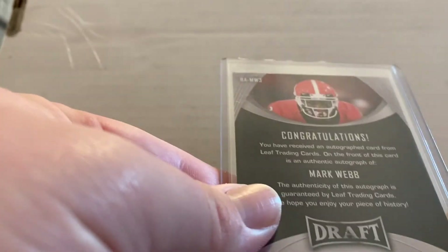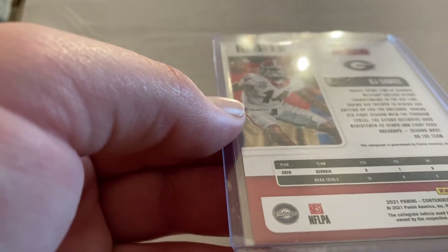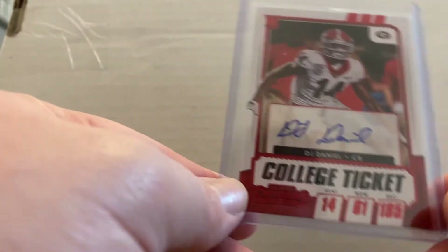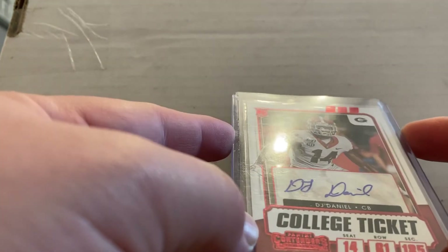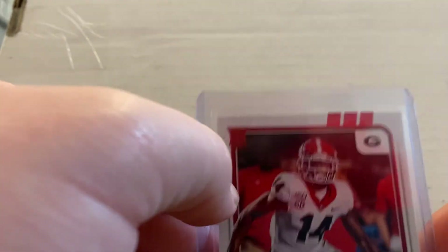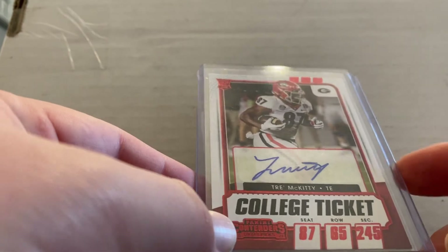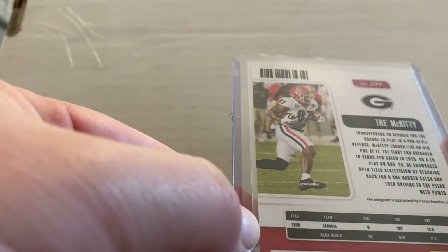We got another 2021 card — this is Mark Webb. I think Mark Webb was a DB; he played great as well. Then we have DJ Daniel — I believe this is a 2021 card too. DJ Daniel kind of waited his turn; I think he only played one year. I don't remember a whole lot about DJ Daniel honestly, but I went ahead and picked it up. Got another 2021 card — this is Trey McKitty, tight end. He transferred from Miami to Georgia. I believe McKitty is with the Panthers; he didn't have a big year, hit like one touchdown.